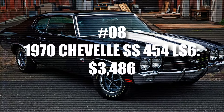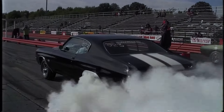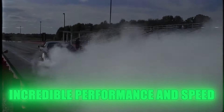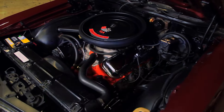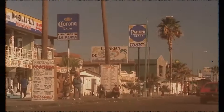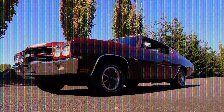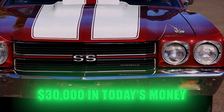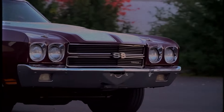Number 8: 1970 Chevelle SS 454 LS6. The 1970 Chevelle SS was a standout muscle car known for its incredible performance and speed. One of the most impressive versions had a 454 cubic inch LS6 engine, which packed a staggering 450 horsepower. This power boost raised the car's price to about $3,486 back in the day. Adjusted for inflation, it would be a bit more than the other cars mentioned, but still under $30,000 in today's money.